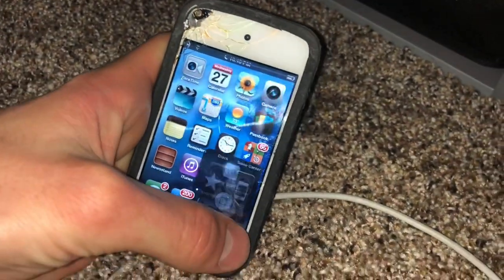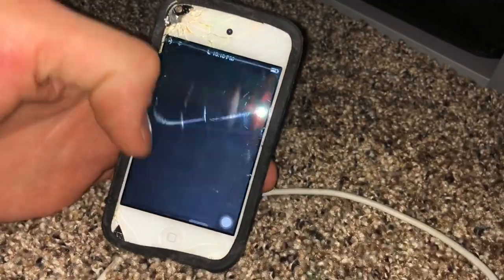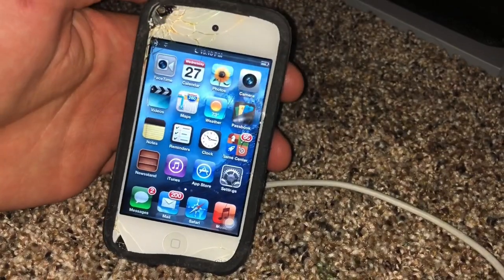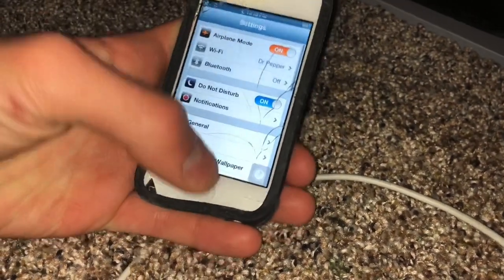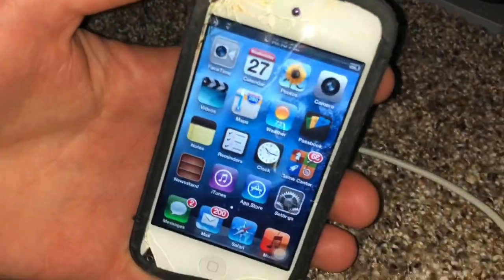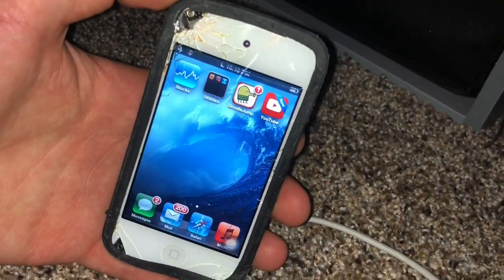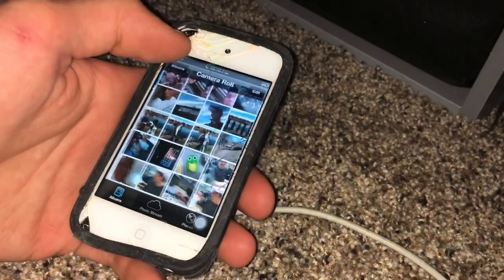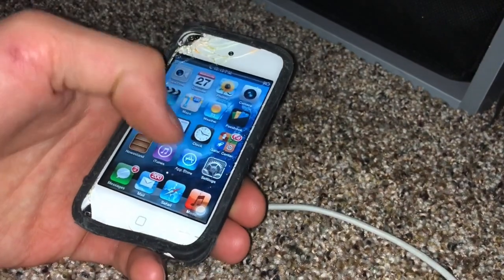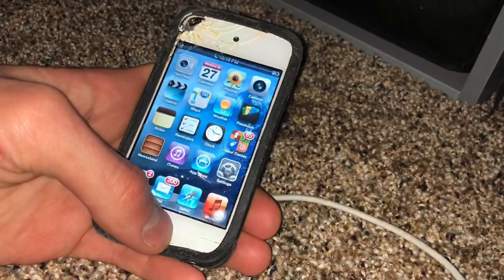Nothing very interesting on the home screen or lock screen. I've changed the wallpapers to some default ones — there's a shore one and a wave one, so kind of an ocean theme going on. This is iOS 6.1.6. Everything on the first page is arranged exactly as default, so I'm not going to go over that. I just have Doodle Jump and YouTube, and there are some pictures but I won't go through those. There's no music, no videos.